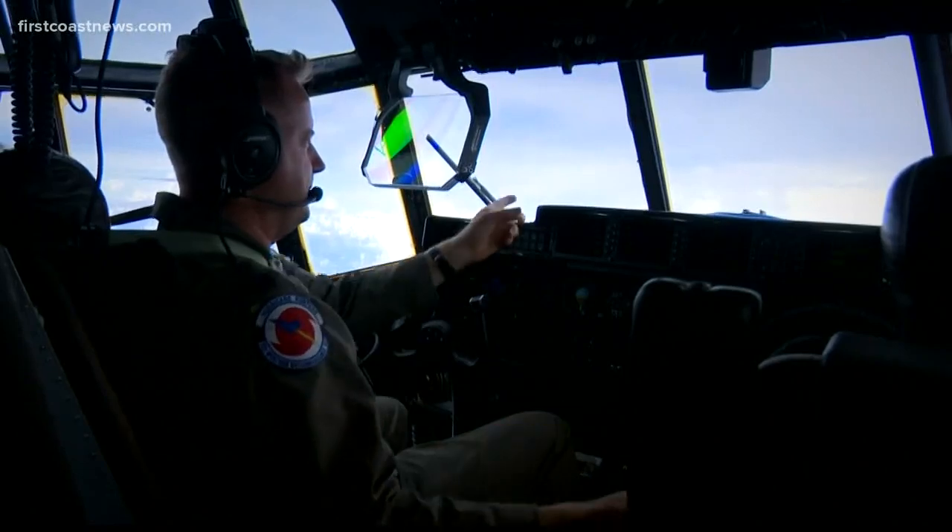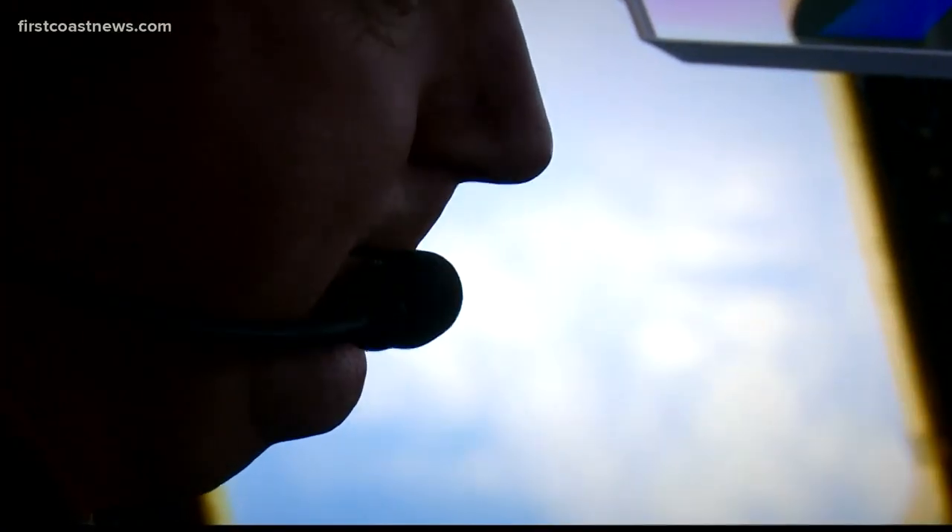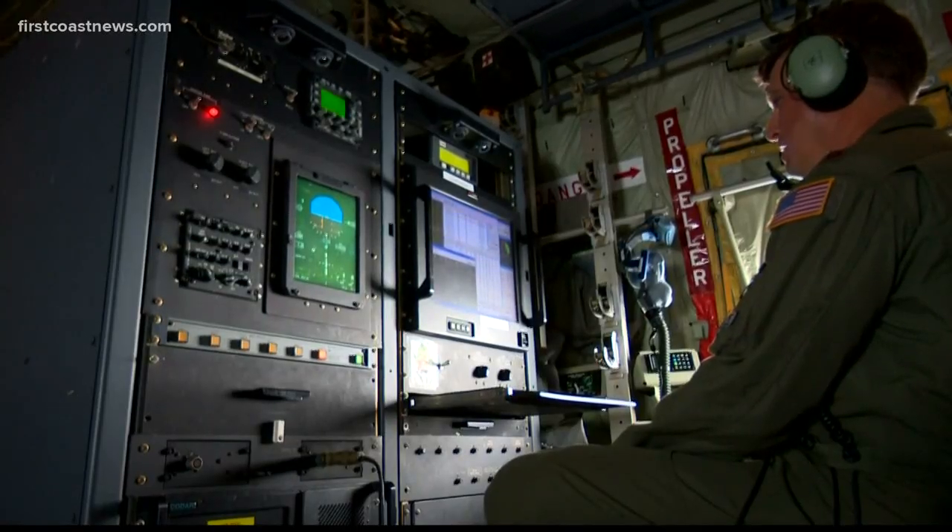It's been about three hours since we've been in flight, and now it's getting really bumpy. We're actually hitting the eye wall of Dorian — the second penetration so far. Time to buckle up. We're going to have to do a little deviation. But then all of a sudden, a sense of calm.